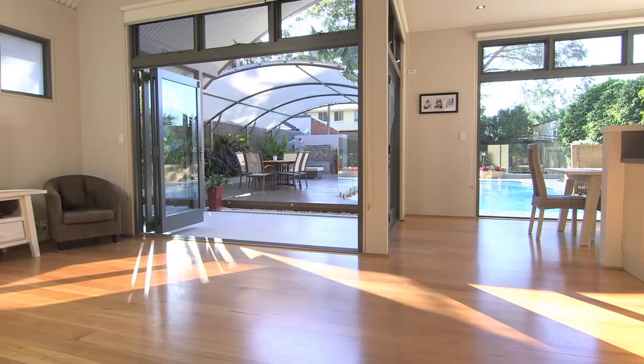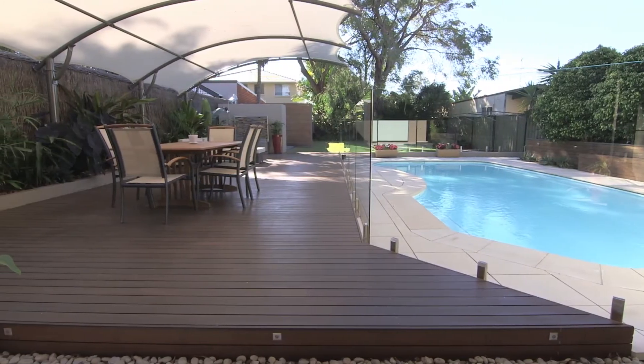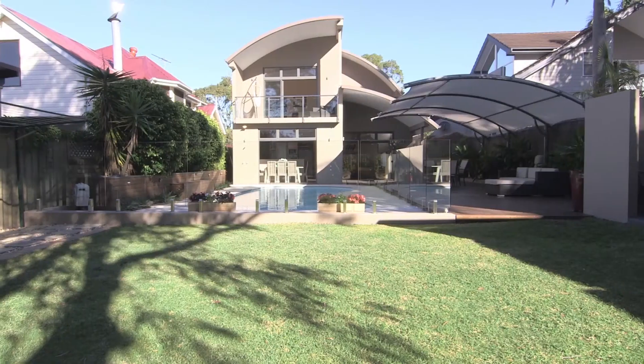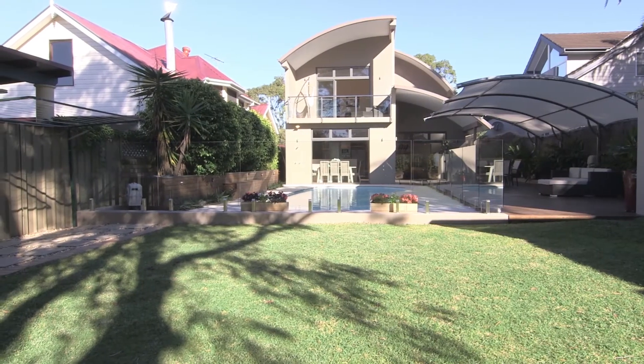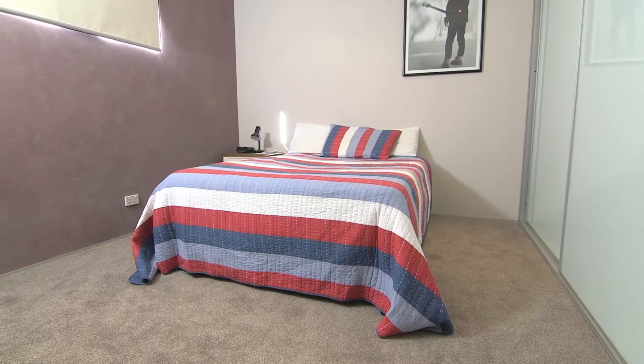What a great home for entertaining. This lower level comprises of a huge family kitchen, open plan living, bi-fold doors that lead directly onto your covered rear deck that overlooks a sparkling in-ground pool and a sun-drenched north-facing rear yard. There's also a formal living area towards the front of the home. Two bedrooms, one with an en-suite.